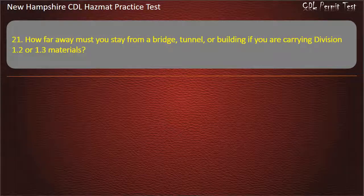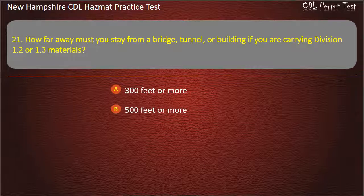Question 21. How far away must you stay from a bridge, tunnel, or building if you are carrying Division 1.2 or 1.3 materials? Options: 300 feet or more; 500 feet or more; or 100 feet or more.